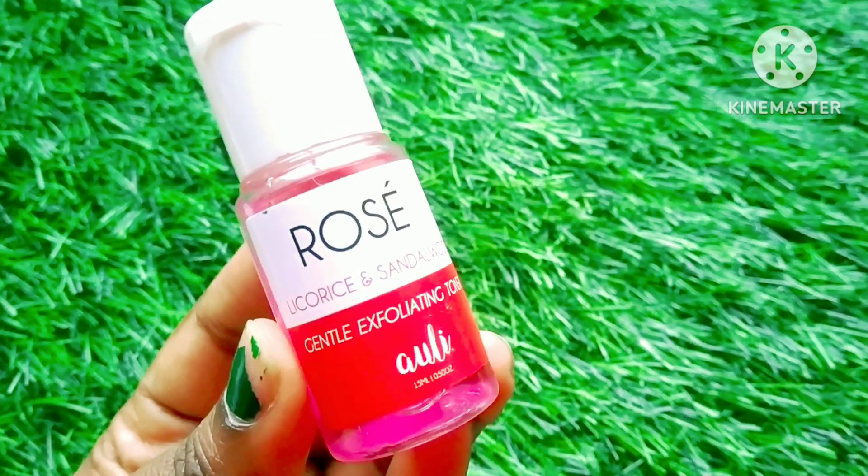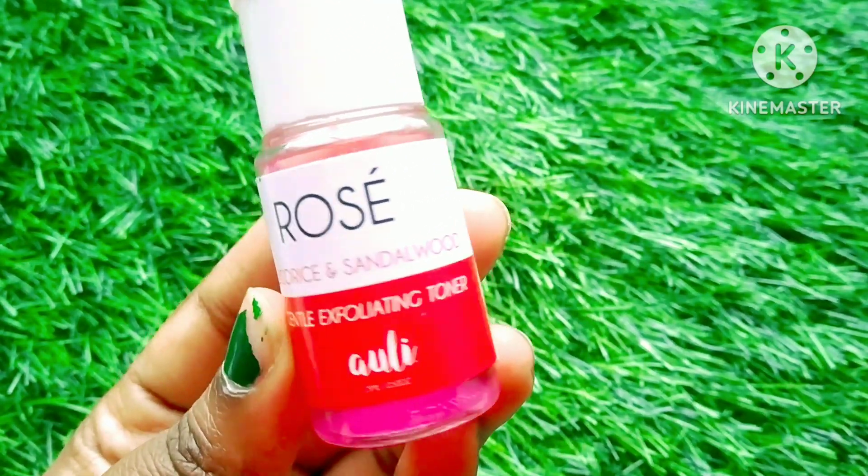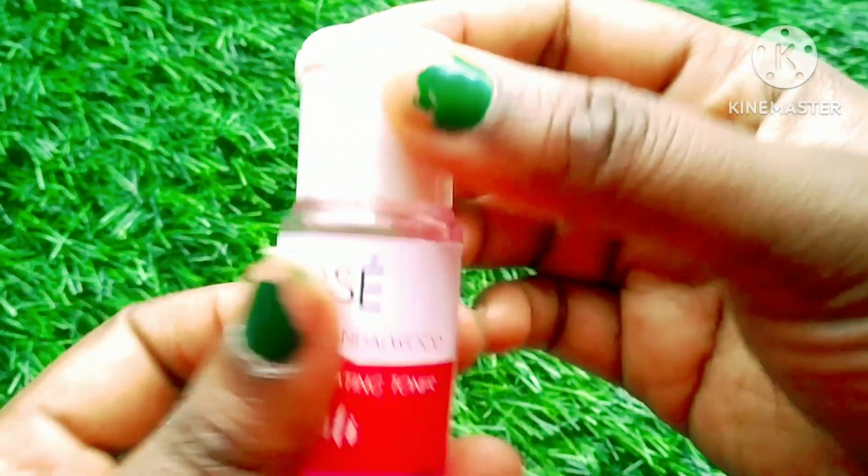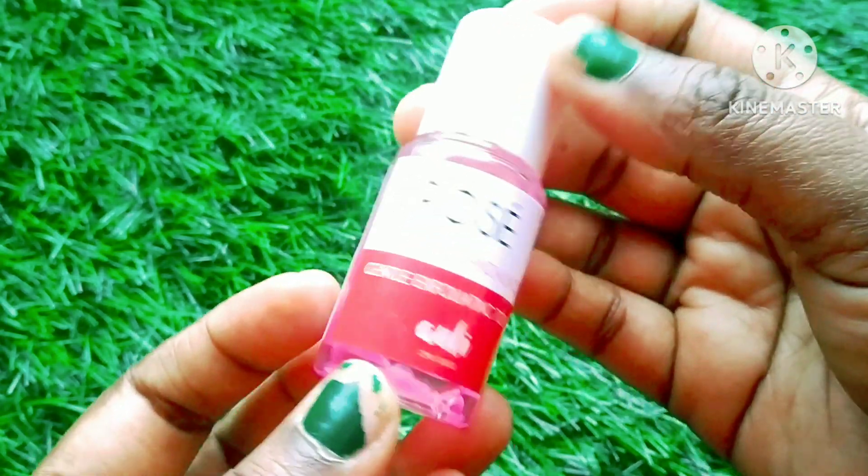Hello friends, welcome to Odyssey Style Map. Today we will talk about this toner — this is a rose toner, it has licorice and sandal oud.